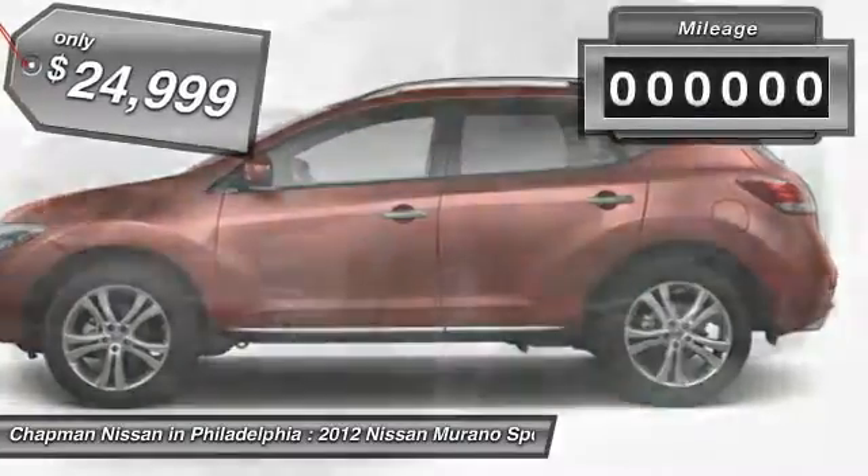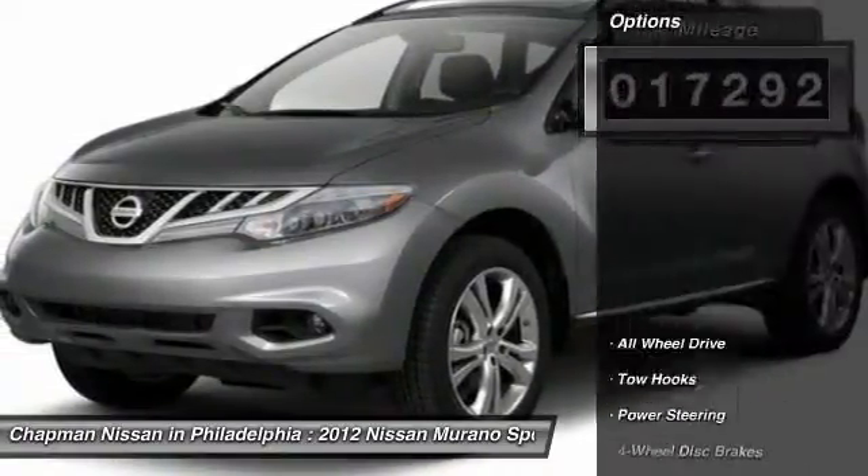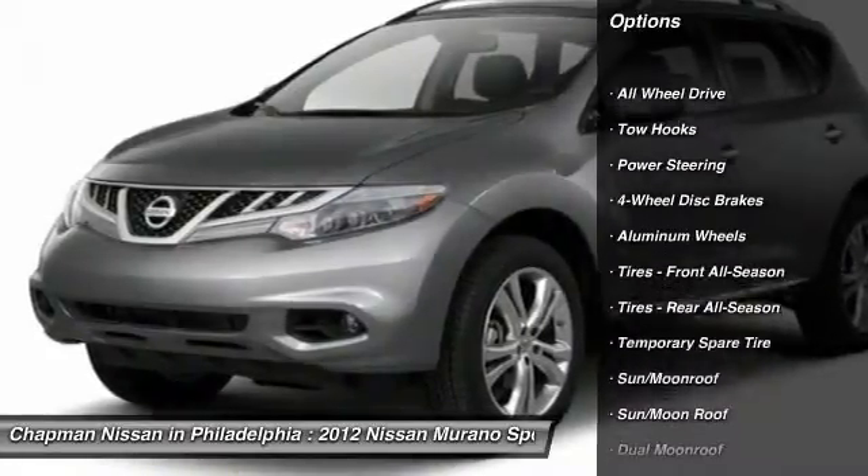Please visit our website to view the complete Pure Cars Value Report, Vehicle History Report, and to learn more about this Murano at www.chapannissan.com.